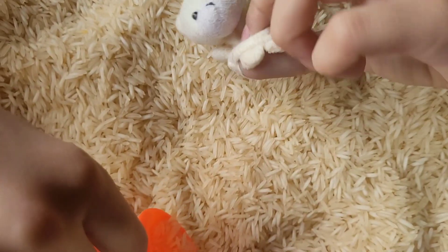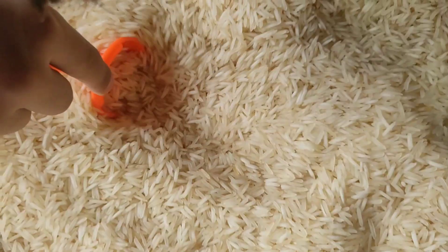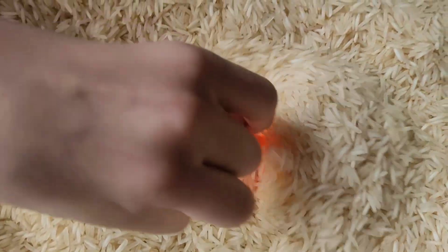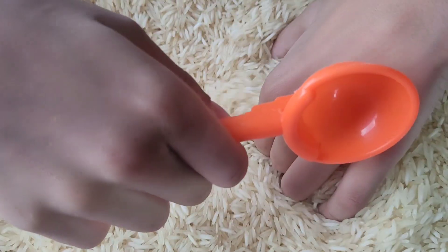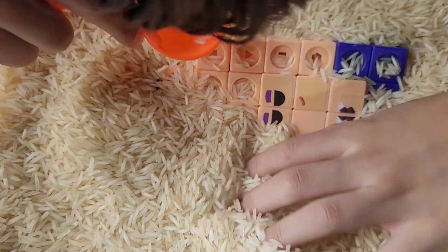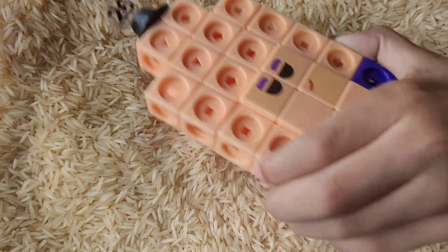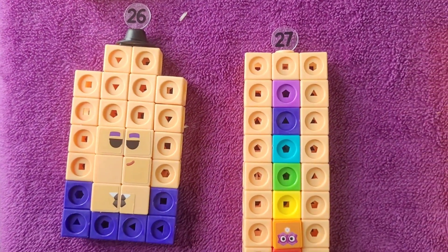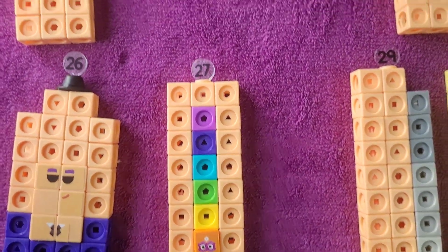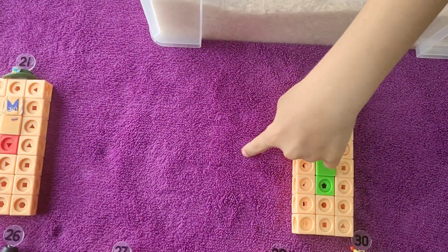It's a bear — a bear came in my number blocks! I'm just going to keep looking. Something's here. What is it? Who is it? Let's move that here. Eyes — I see eyes. What else do I see? A tie. It's this number block over here. You know who it is? It's number block 26. We have found 21, 24, 26, 27, 29, and 30. So 22, 23, 25, and 28 are missing.